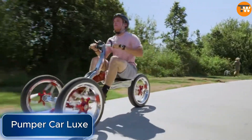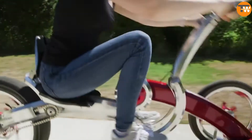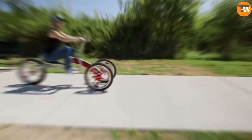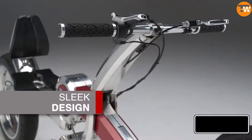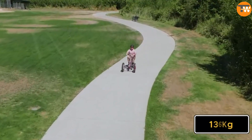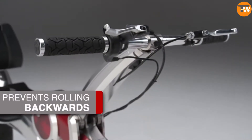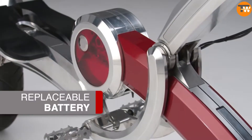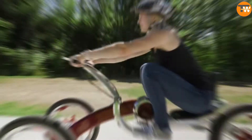The Pumpercara Lux is a unique American bicycle designed for adults. Unlike traditional bikes that only require leg movements, the Pumpercara requires movement from both your legs and your arms. Its most advanced version even has a motor that allows speeds of up to 40 kilometers per hour. This adult model can support riders weighing up to 136 kilograms and is priced at $600. While it might seem a bit expensive, over 33,000 Pumpercar units have already been sold, and medical professionals have recognized the benefits of this mode of transportation.